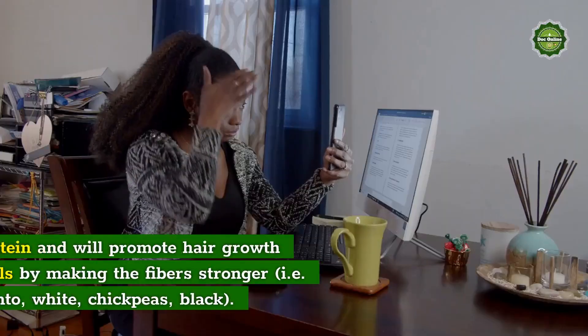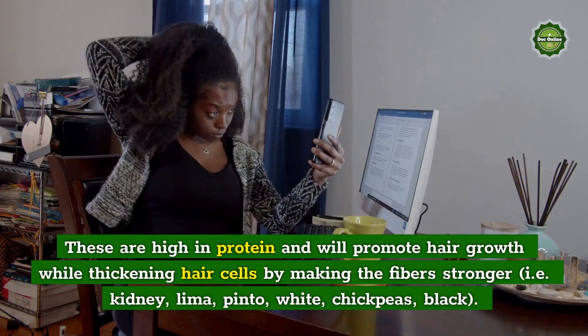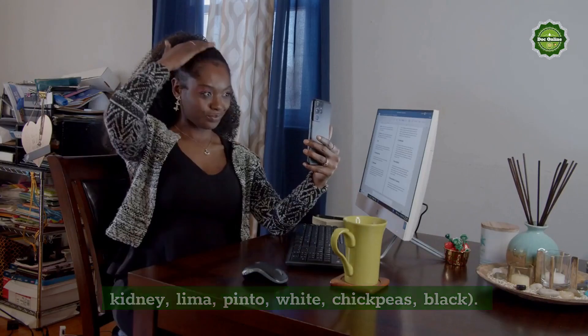Beans: These are high in protein and will promote hair growth while thickening hair cells by making the fibers stronger — kidney, lima, pinto, white, chickpeas, and black beans.